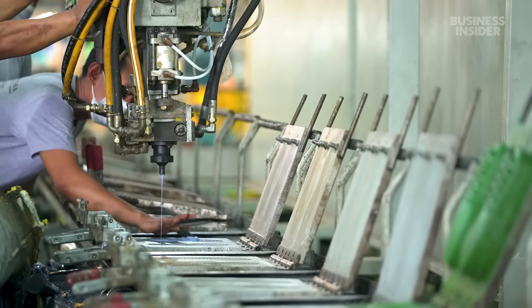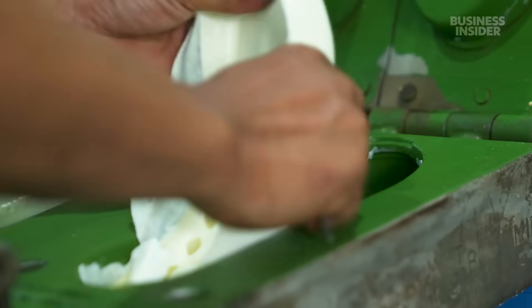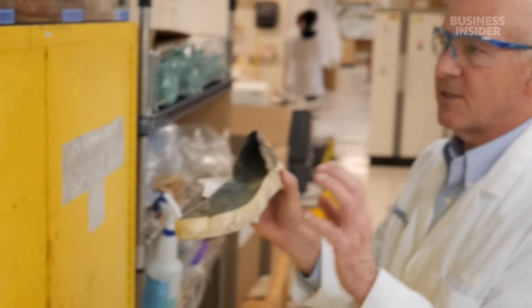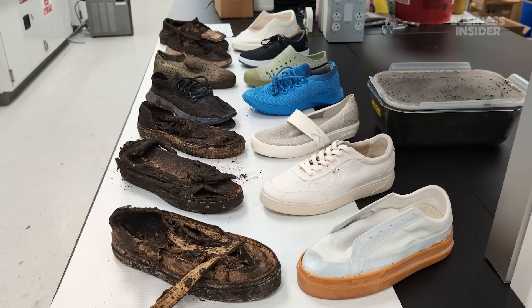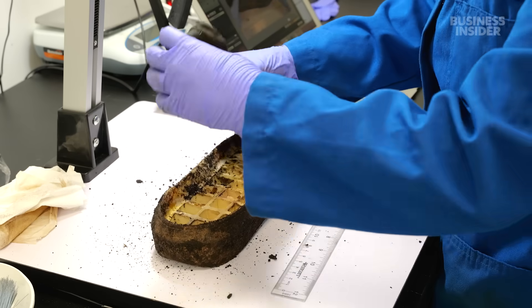After six years of trying, this San Diego startup says they've made a shoe that actually completely breaks down. It biodegrades in soil, it biodegrades in compost, it biodegrades in the ocean. And the founders say most competitors who claim to have done the same are greenwashing.